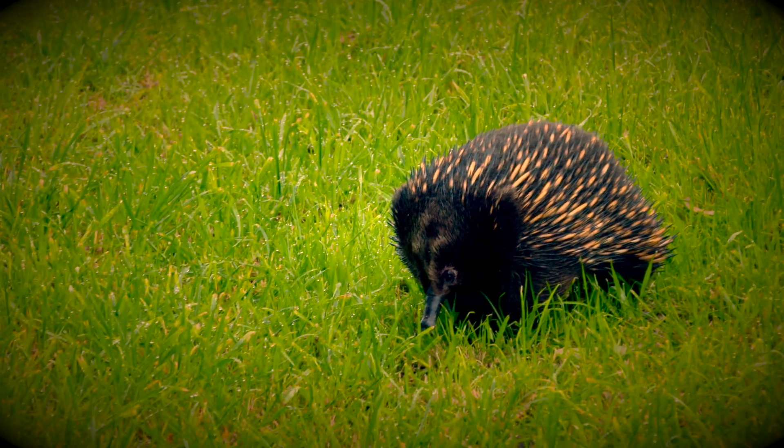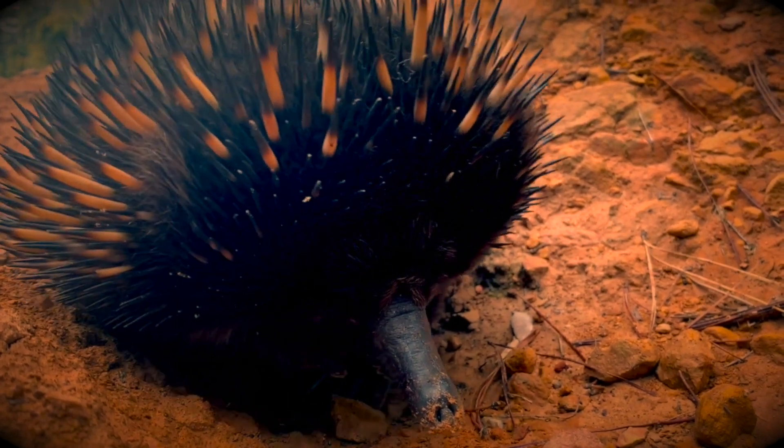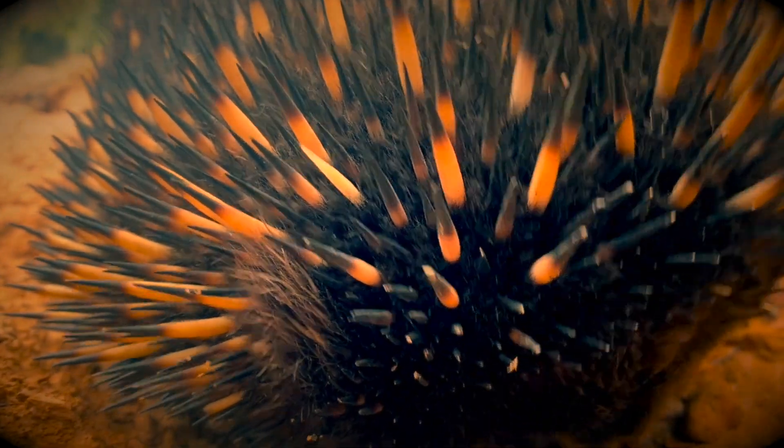Echidnas are sometimes seen along the Maribyrnong River. Keep your dog on the lead at all times when walking, because dogs can easily kill our unique and precious animals.